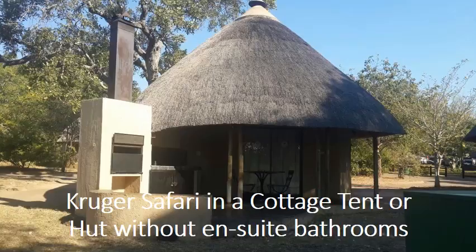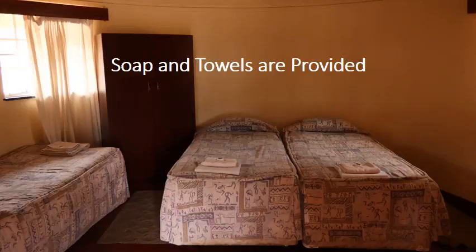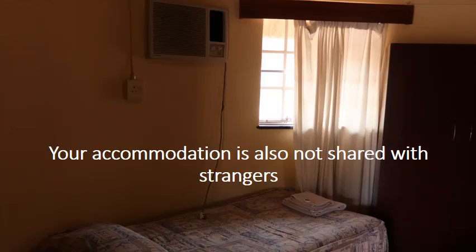A Kruger Park safari offers a comfortable and durable cottage tank or hut without ensuite bathrooms. The accommodation is equipped with electricity and lights. Soap and towels are provided, and the accommodation is not shared with strangers.